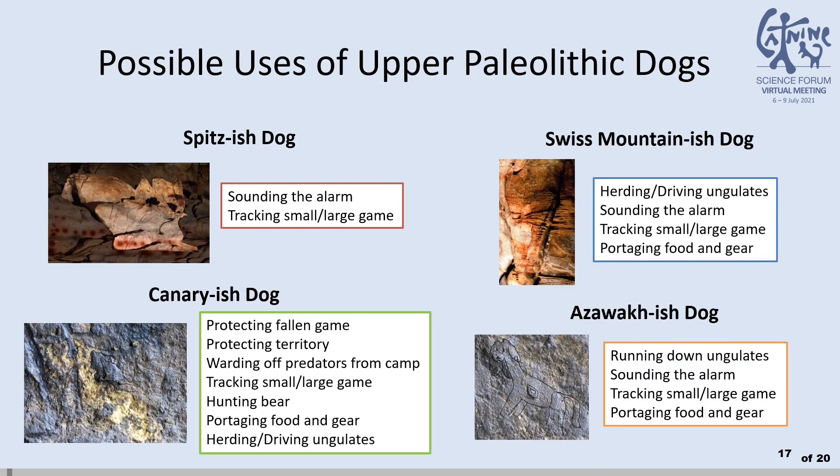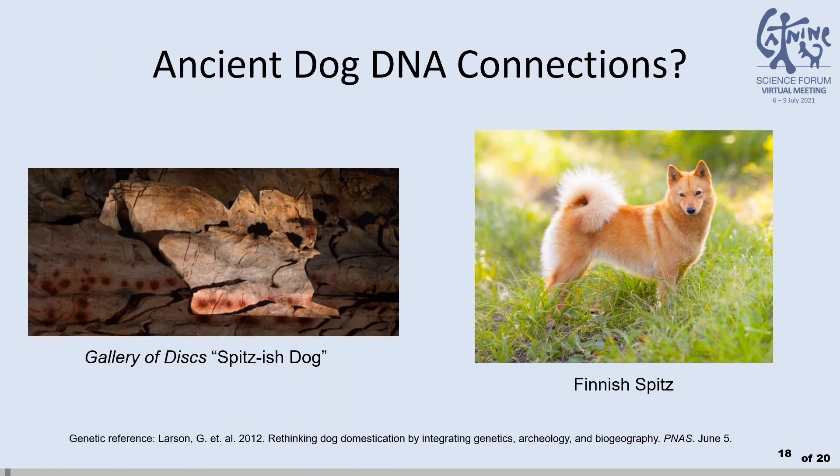What then did Upper Paleolithic hunter-gatherers use these domestic dogs for? I suggest the same as people did in near-to-present times. Of the modern dogs with a currently known Upper Paleolithic DNA connection is the Finnish Spitz. The other depicted Upper Paleolithic domestic dogs may be a promising direction for further DNA investigations.